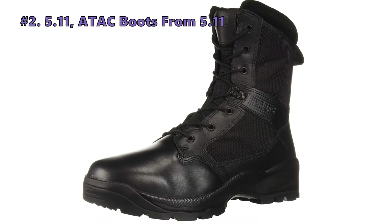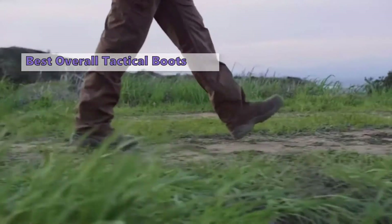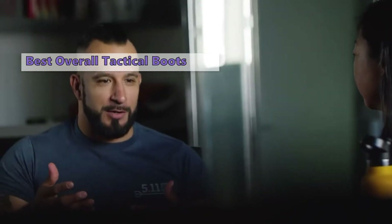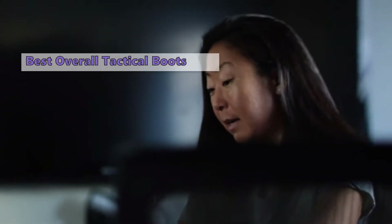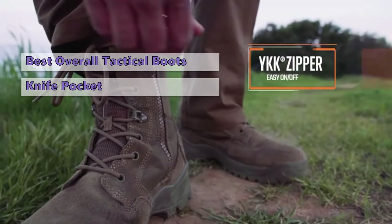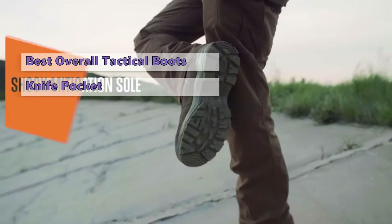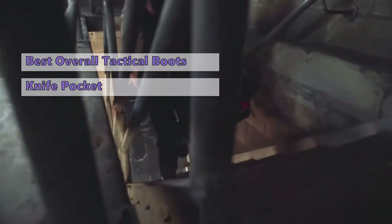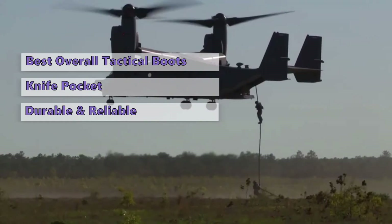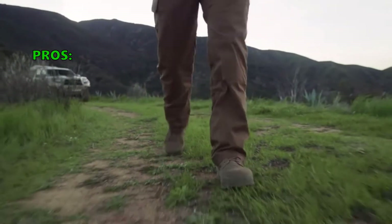The next tactical boots on the list are the ATAC Boots from 5.11. We can't help but give the best military boots a shout out. The 5.11 ATAC Boot is our top recommendation if you appreciate style, functionality, and excellent craftsmanship. The brown color scheme is appealing and matches almost any uniform. It comes with remarkable features like an antimicrobial insole, a built-in knife pocket, and a full-grain leather toe. Options in black are also available. These military boots come in multiple sizes for both men and women and are impressively durable and reliable.